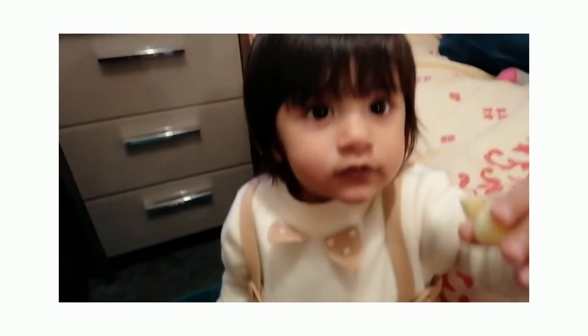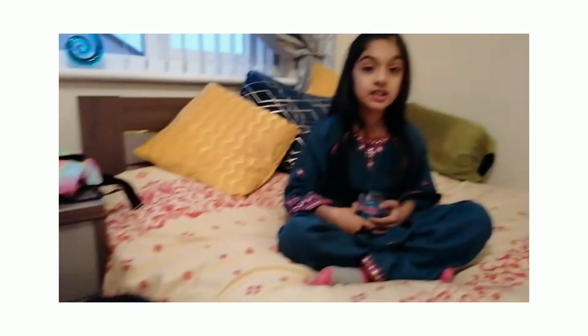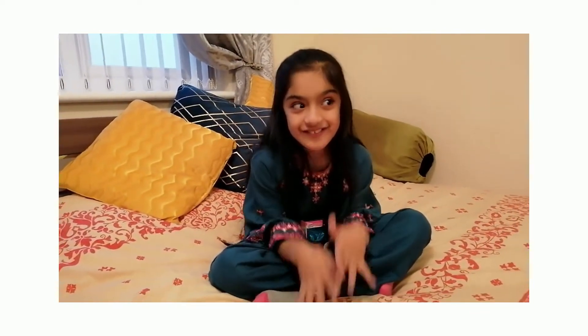Hi guys, welcome back to my channel! This is my first video back from Pakistan. Look at her — she's so big and so cute! So now we've got something exciting — it's my first video back and I'm so excited.